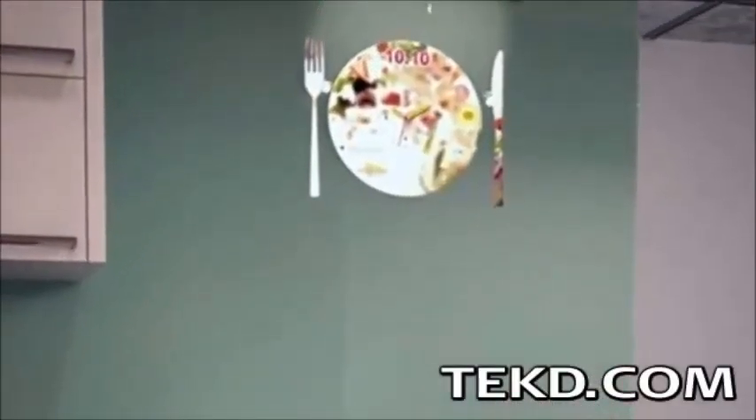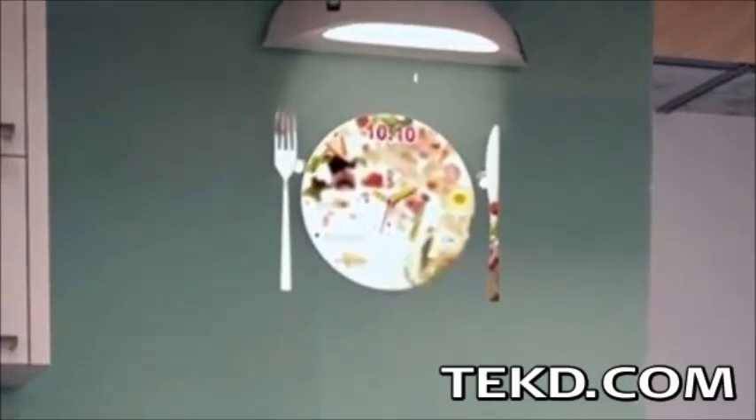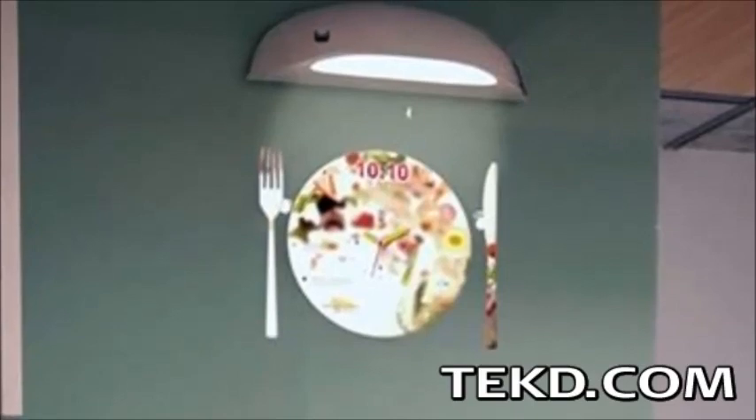Wall clocks fit your decor and can tell you the time, however, with a Coolest Clock, your wall clock can look any way you want and provide more information than just time at a glance.